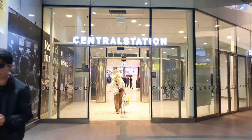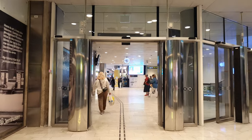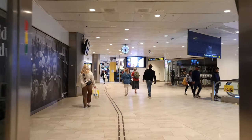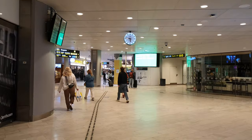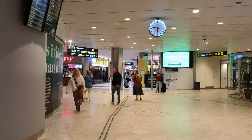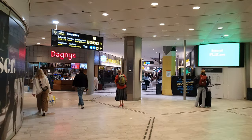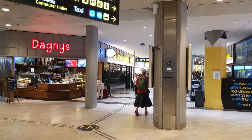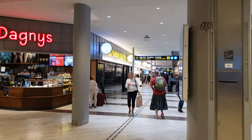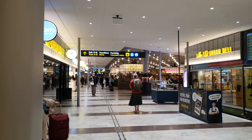So arriving in the main hall — when you come in here you see many restaurants. I do not suggest you buy anything here in the main hall. First of all, it's nothing Swedish, and second of all it's very expensive, so yeah, don't buy anything around here.